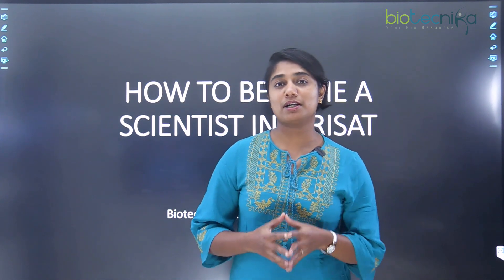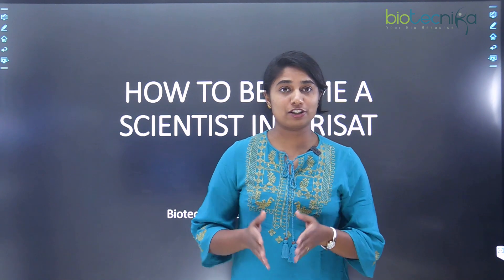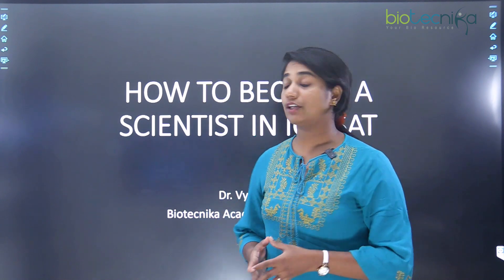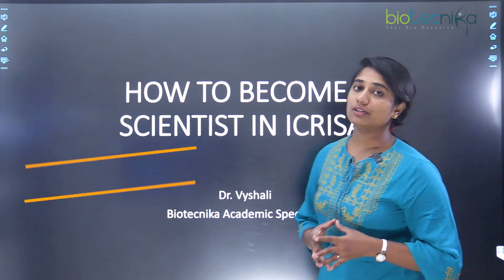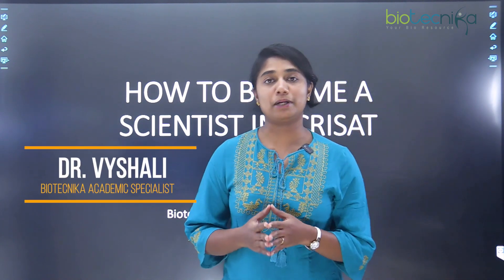Hello everybody, I welcome you all to today's video. This video is a must watch if you are from the agriculture background. Today we are going to see how to become a scientist in ICRISAT. I'm Dr. Vaishali, academic specialist at Biotechnica.